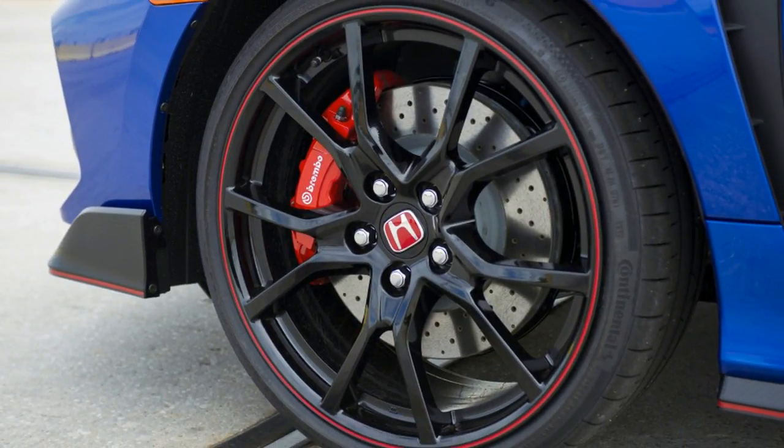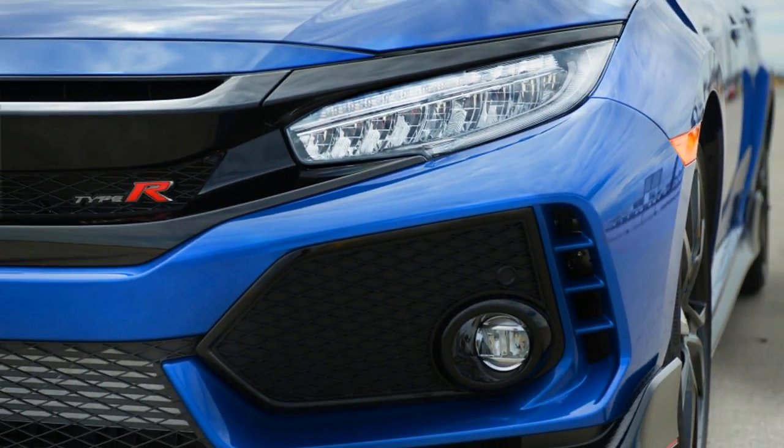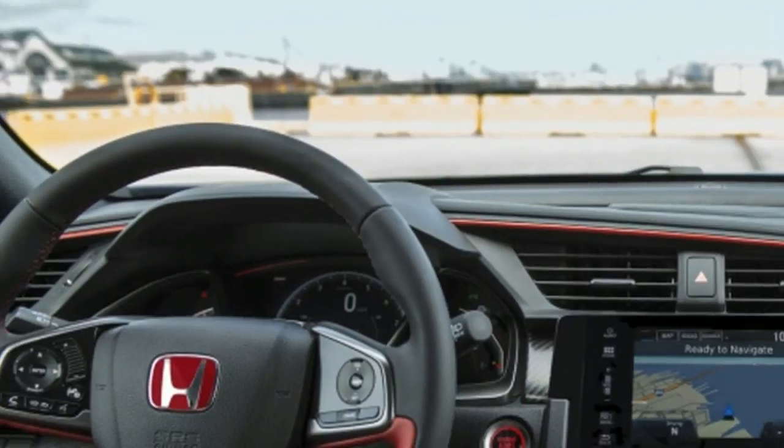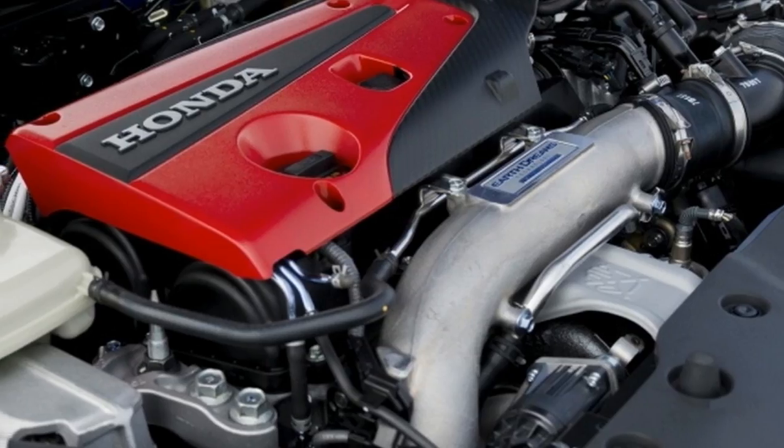Associate Editor Reese Counts here. I've been looking forward to driving this car for a long time. I love hot hatches — I'm a former GTI owner and welcome any newcomer to the segment. Competition breeds innovation.